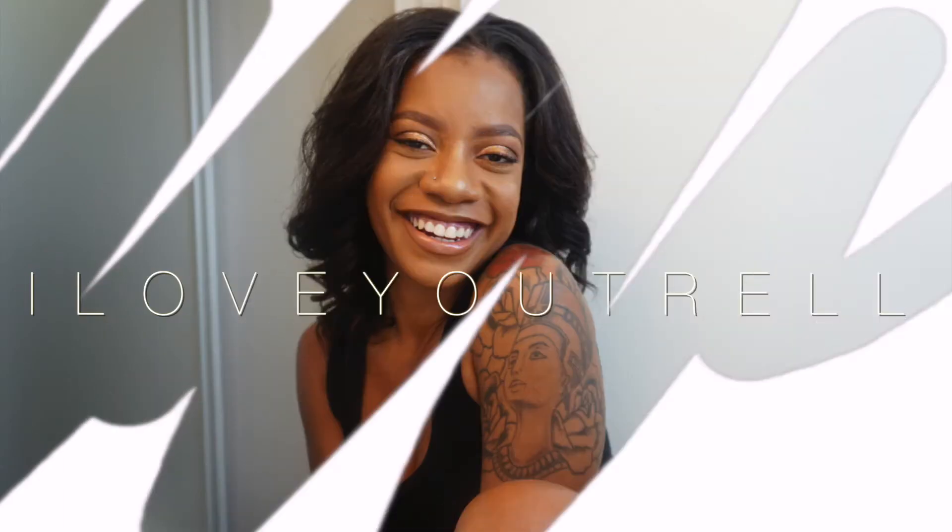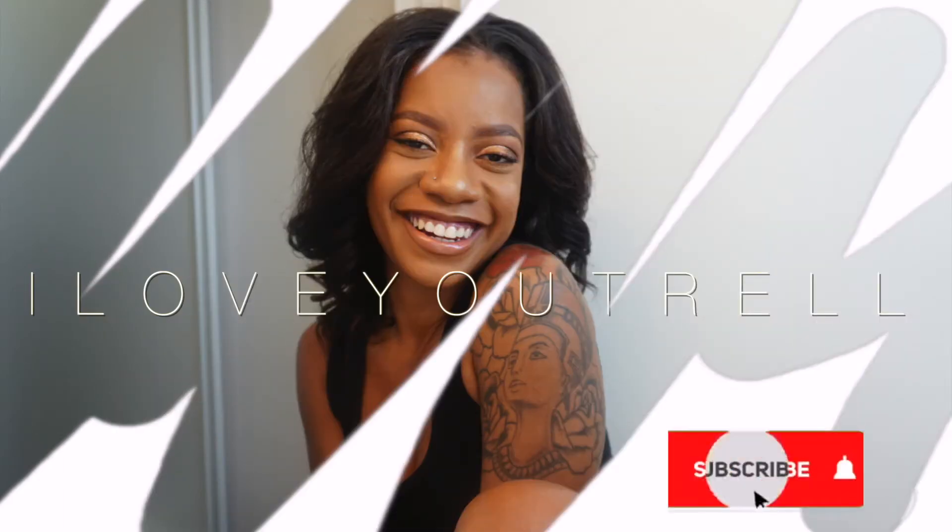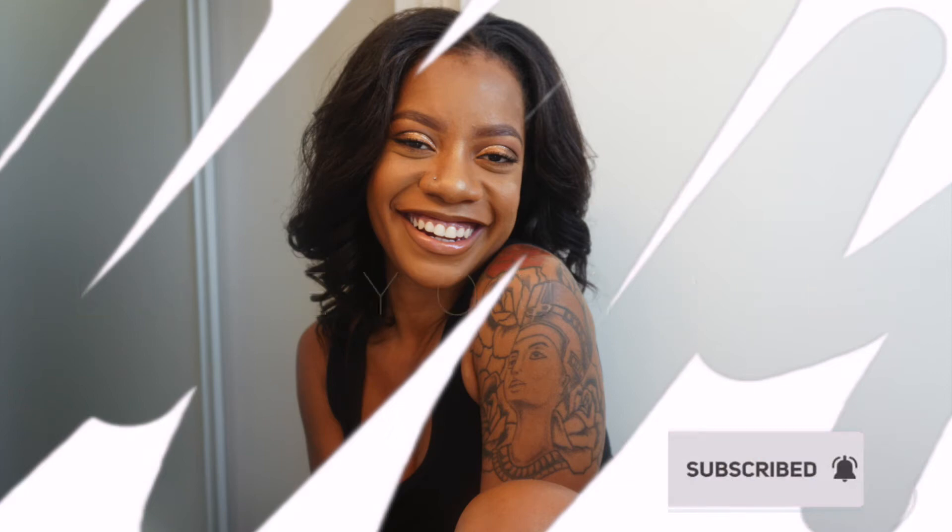Hey guys, welcome back to my channel. So today we are going to be getting into a favorite hero on my channel. It is January, so that means we are getting ready to do a BoxyCharm Unboxing. If you are new to my channel, my name is Latrell. I go by ILoveYouTrell. And I just want to thank you for clicking on this video and being here. Welcome.